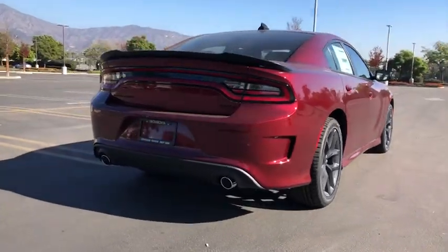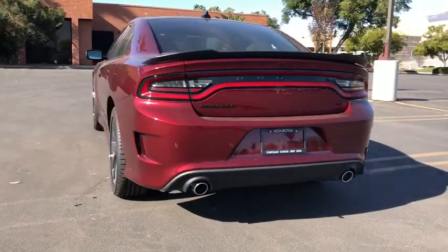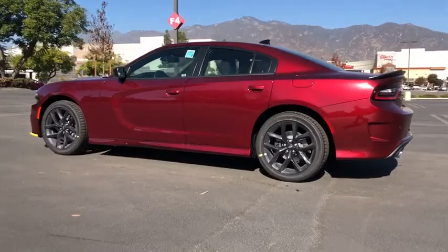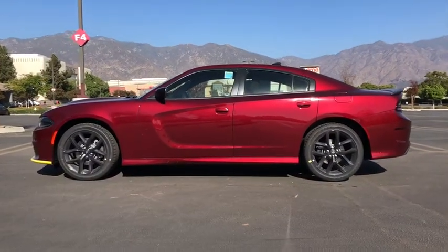These are just some of the great options this vehicle comes with: keyless entry, backup camera, fog lamps, remote engine start, keyless start, heated mirrors, premium sound system, satellite radio, multi-zone AC, and power driver's seat.